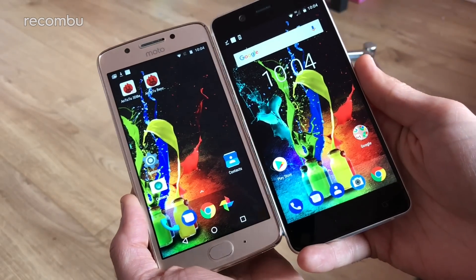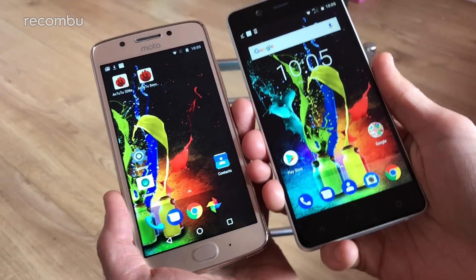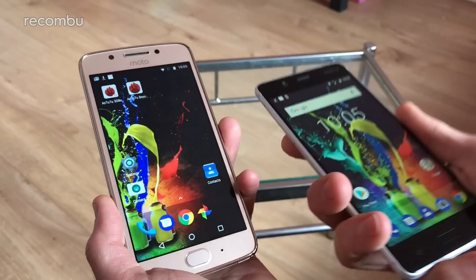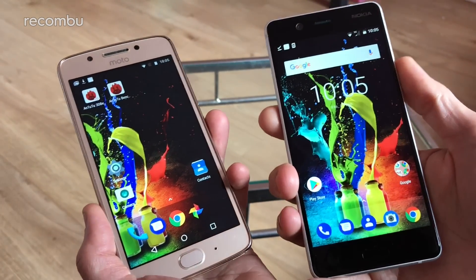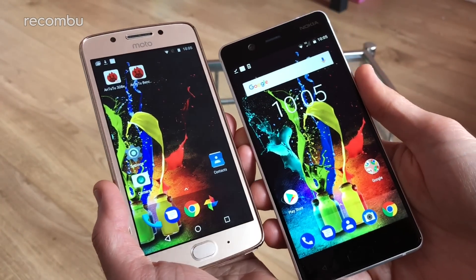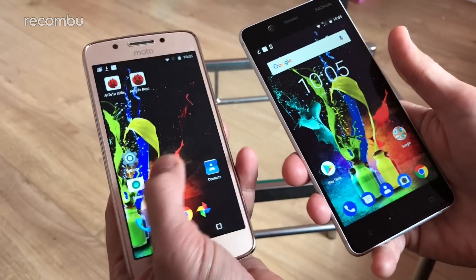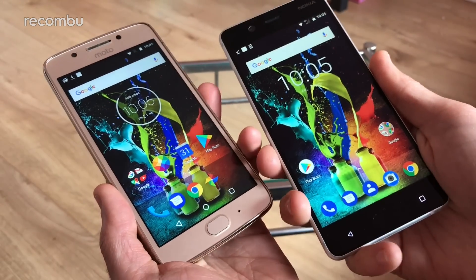So that's the Nokia 5 versus the Moto G5. As you can see they're very similar in terms of specs, but the design is quite different and there are a few unique features on each: you get Moto assistant on the G5, while the Nokia has NFC. The camera hardware is very similar but the controls differ slightly. If you've got any questions, comments or queries, shoot them in the comments below.